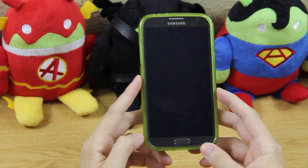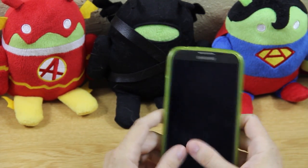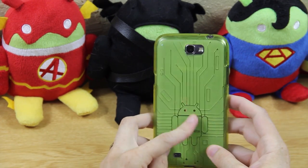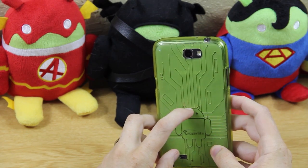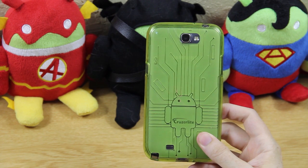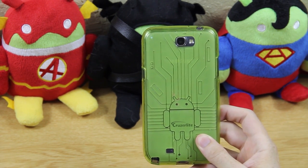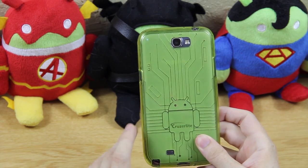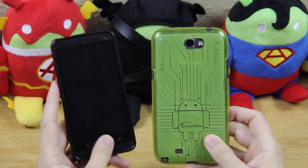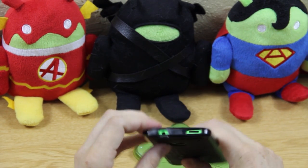MKBHD posted a video called 'What's on my Android 2013,' and for months I've had people ask me what apps I have on my device and how I have everything set up. This is my Note 2 with a Cruzerlite case. This isn't exactly my daily driver — it's just the most customized device I have. My daily driver is actually an HTC One with a SlickWraps case on it.